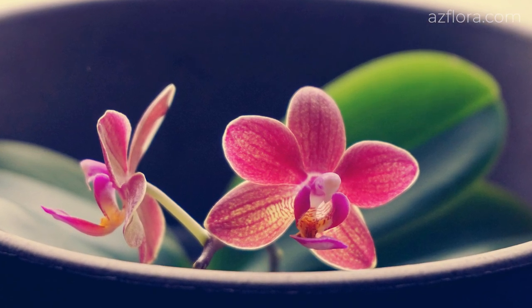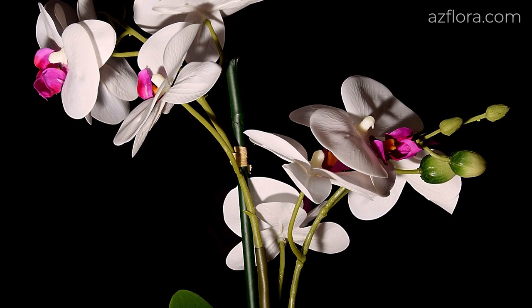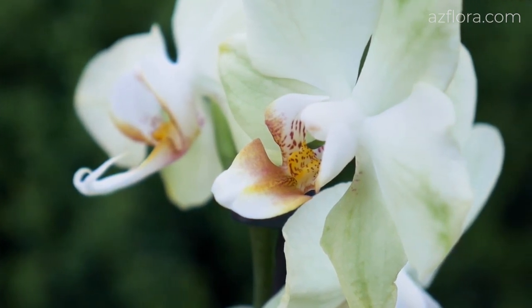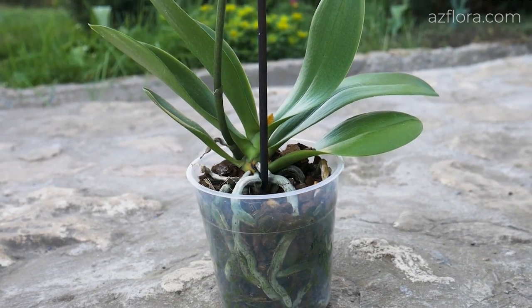Phalaenopsis is a really beautiful plant, which has the simplest care conditions of all orchids. With a controlled culture, they blossom at any time of the year. In favorable care conditions, Phalaenopsis blossoms 2 or even 3 times a year. And this is pretty impressive.